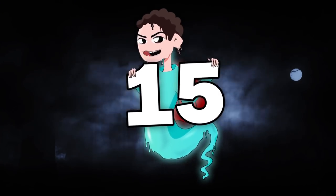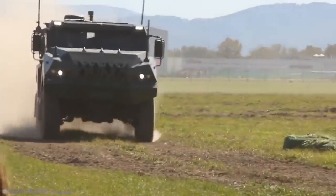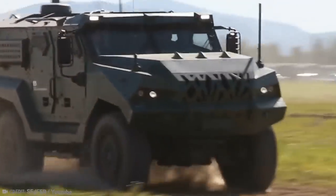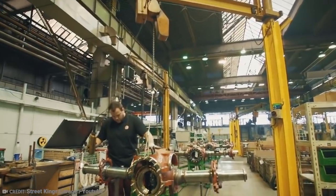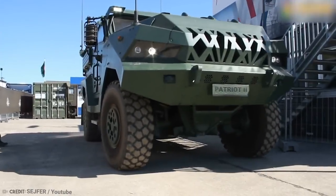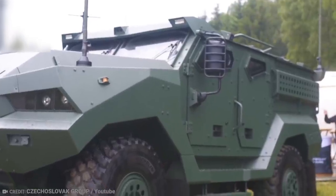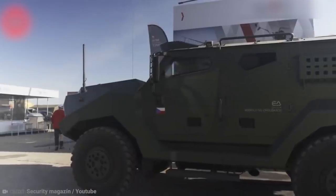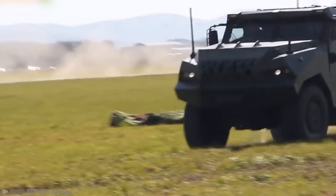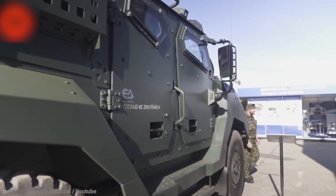Number 15: Patriot 2. Whether you're in the military or just in need of a lot of protection, the Patriot 2 all-purpose armored vehicle might be for you. This modular vehicle was created by Czech car manufacturer Tatra Trucks, and it's probably one of the most unique vehicles you'll ever see. It ticks all the boxes for comfort, reconnaissance, deployment, and patrols, and even serves a purpose as a medical vehicle and for command, communication, and as a weapon systems carrier.